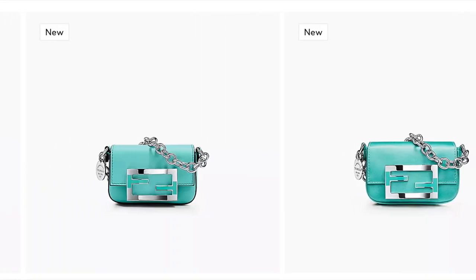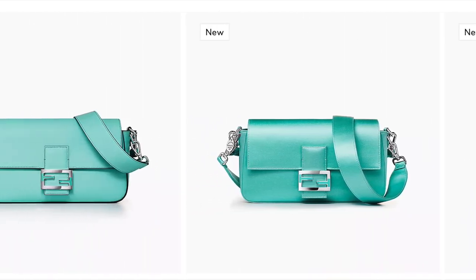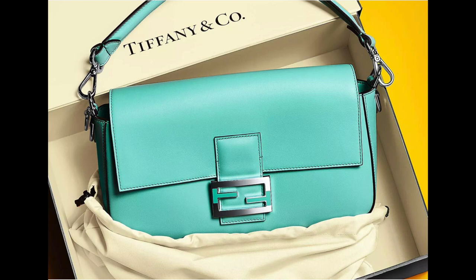Let's start by looking at the inspiration for this video: the collaboration between Fendi and Tiffany — the beautiful Tiffany baguette. This Tiffany blue is very recognizable. It's a special combination of blue and green that we all know and love.